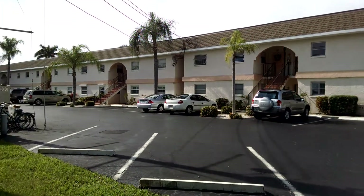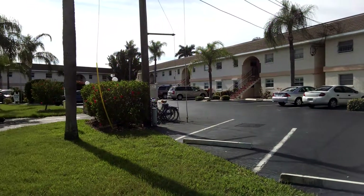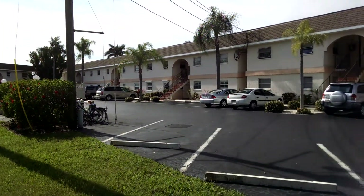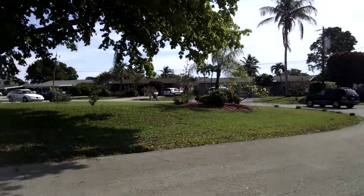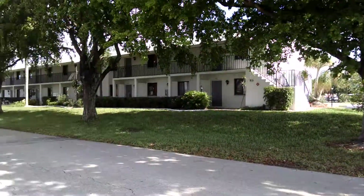This is Victoria Court unit C11 on Victoria Drive. This is just the surrounding neighborhood right here.